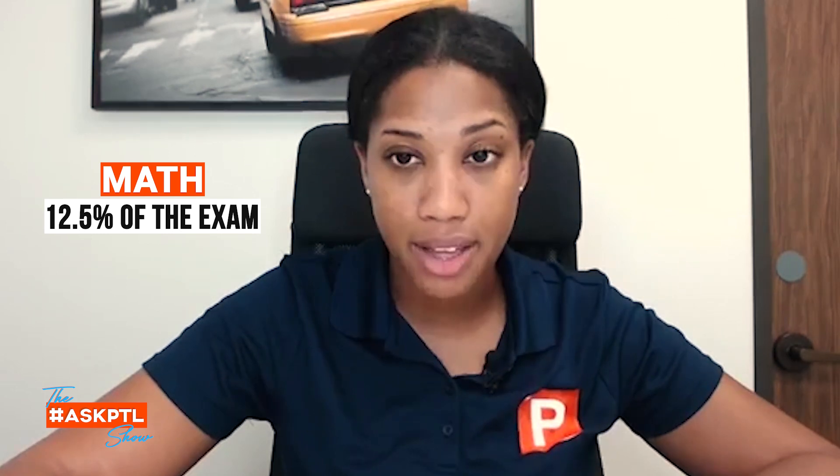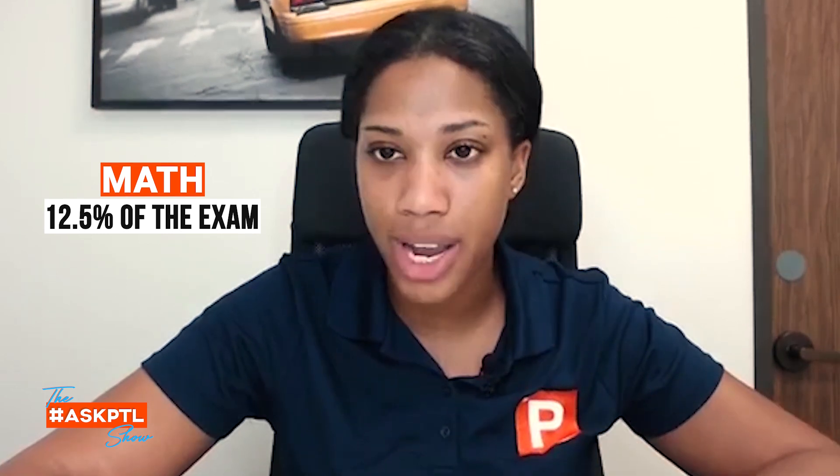12.5% of the PTCB exam is math as it stands now. That could change at any given moment.